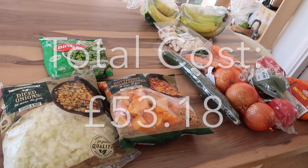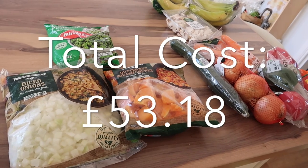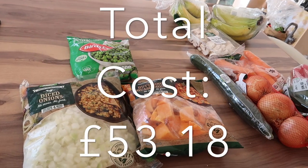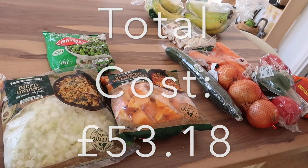As always I have some staple store cupboard items like dried rice, flour, and things like that in the cupboards. We've also got milk because we got some the other day, and I've got loads of eggs, so along with the things I've just bought they will make up our meals for this week.